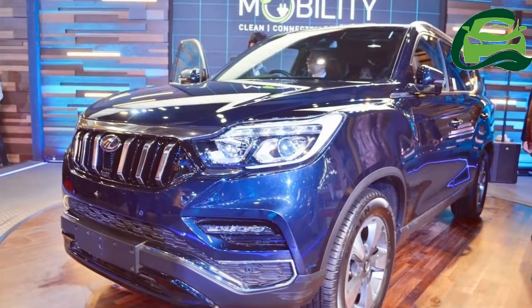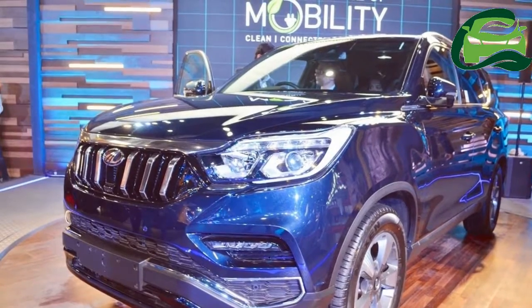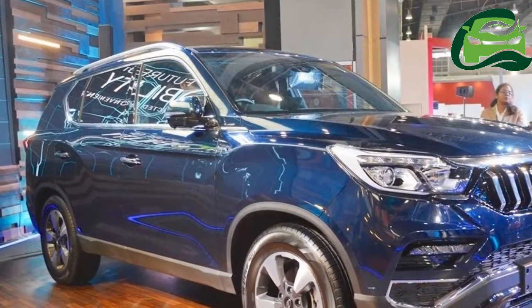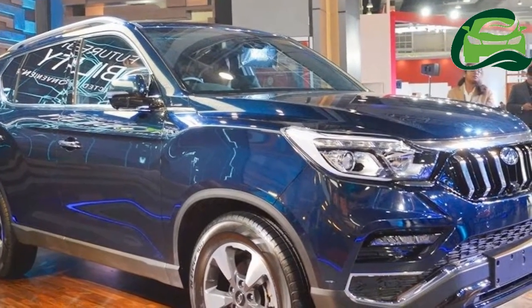Mahindra is working on three new UVs, one of which is a new flagship SUV, the Mahindra Rexton. According to a report from the Economic Times, this model will arrive in three months.